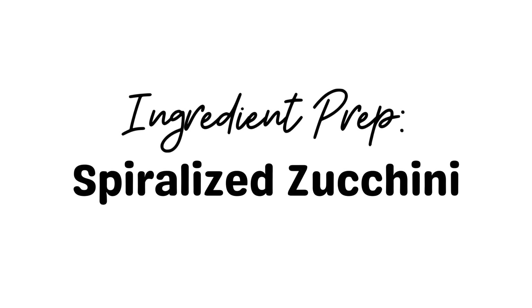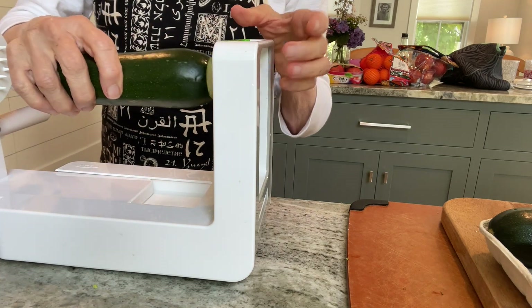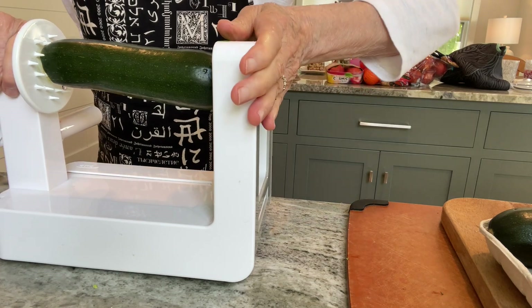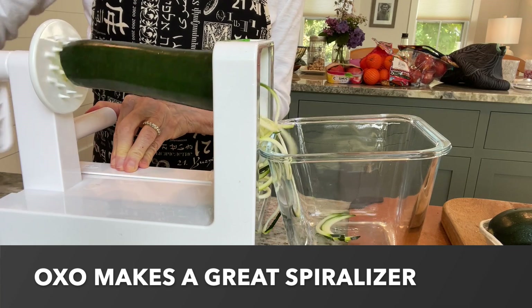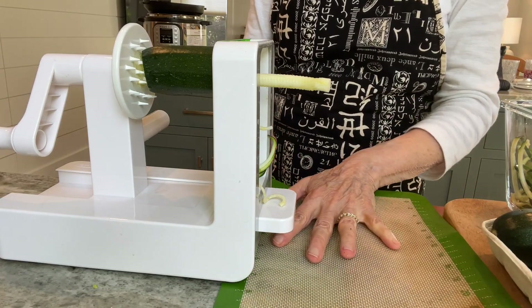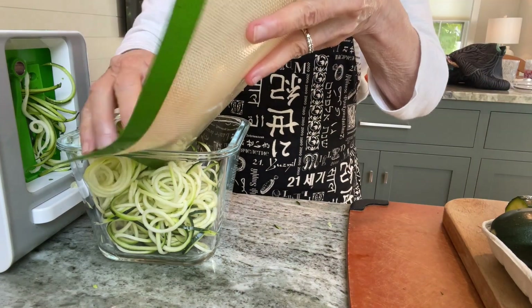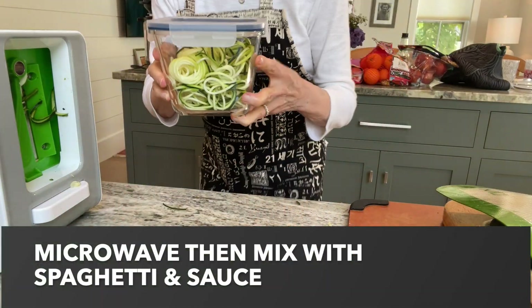Time for the spiralized zucchini — one of the most delicious and fun ways to eat zucchini. I've had a few different spiralizers, but my favorite is made by OXO. It has suction cups that actually work, which makes it a piece of cake to use. It's ready to be used — into the fridge it goes. All I have to do is heat it up in the microwave, mix it with some sauce, and boom, I have a meal.